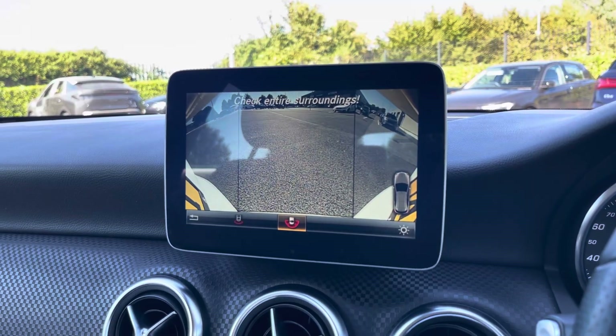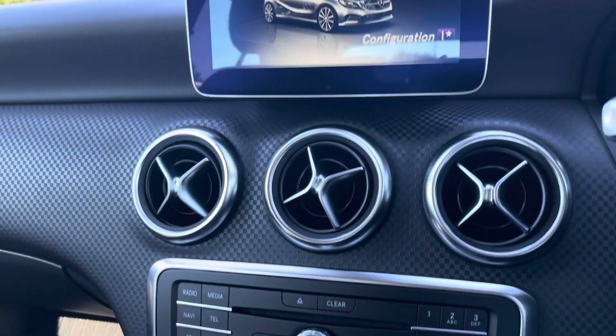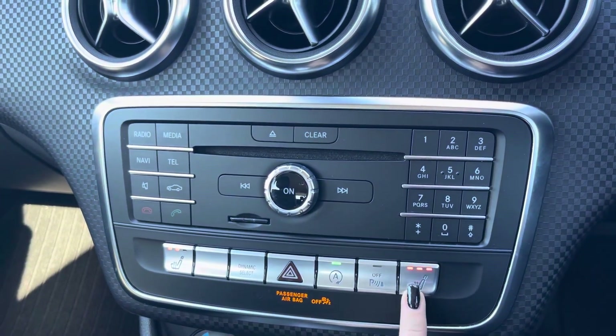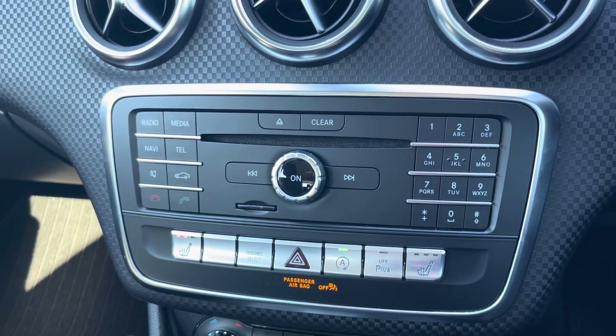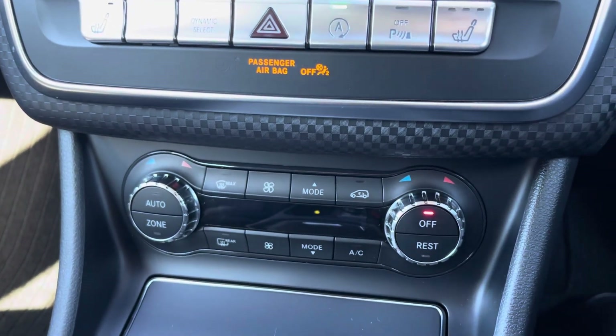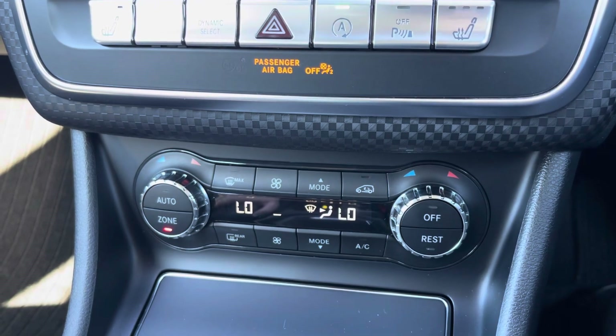Moving down now just below that media screen is where you'll find all your controls for your media system as well as your buttons for your heated front seats. Just below there you'll find the controls for your dual zone climate control, ensuring the internal temperature is perfect for you and your passengers all year round.